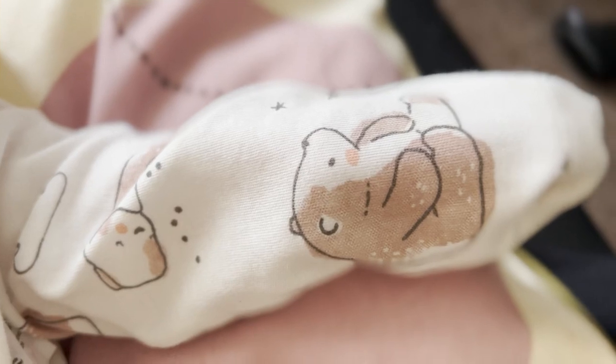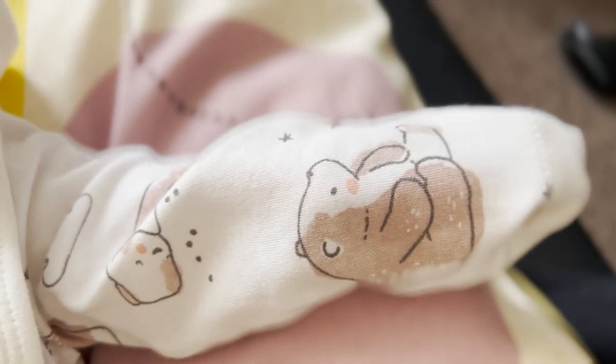I don't even know how to start this video — it was meant to be something completely different. If you didn't know already, I'm currently on maternity leave and I've been on maternity leave for the past four months. My little one is just about to turn four months old.